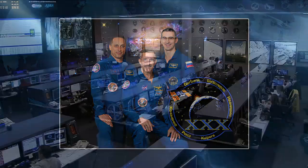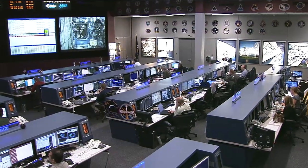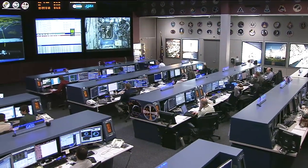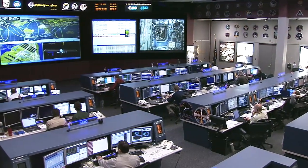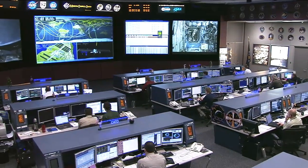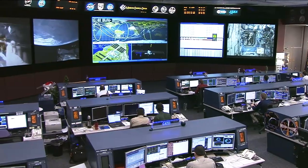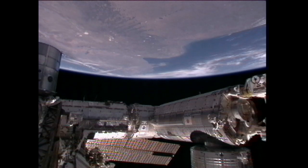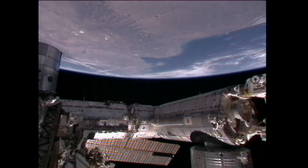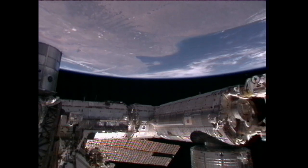Yesterday evening while the crew slept, a reboost was performed with the engines on the Zvezda service module firing for about 62 seconds. That took place at 5:11 p.m. Central Time, and this is being done to correct the altitude of the International Space Station for the eventual launch of the remainder of the Expedition 30 crew coming up on December 21st. Prior concerns about a possible conjunction with a piece of Russian satellite debris were alleviated after further tracking revealed it to not be an issue.